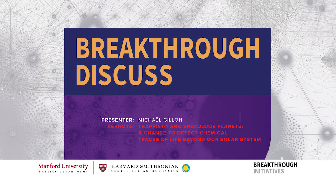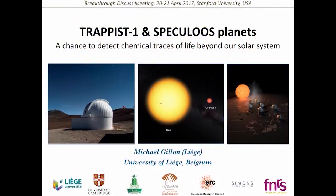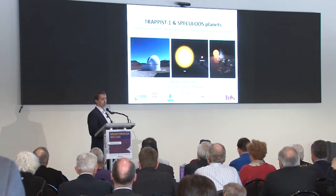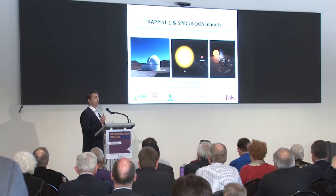Good morning everyone. I'm going to talk to you about TRAPPIST-1 planets and the project concept that led to the detection of these planets, and give you a bit more detail about the status of the project. This project is called SPECULOOS.